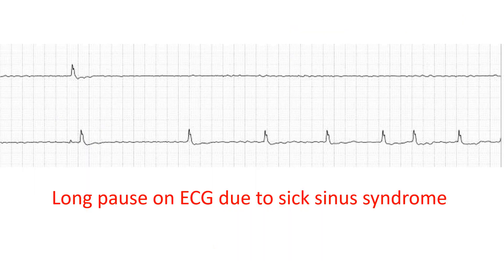Dangerous signs to look for on a Holter tracing are life-threatening tachy and brady arrhythmias. Here is a long pause which could cause syncope. This is a long sinus pause in sick sinus syndrome.